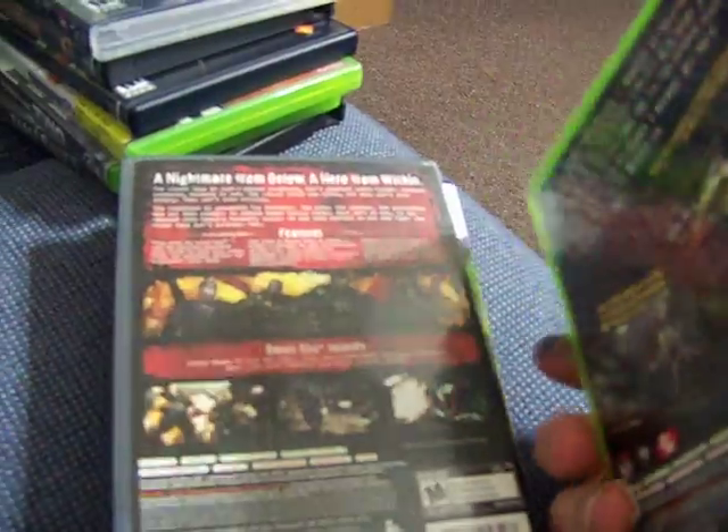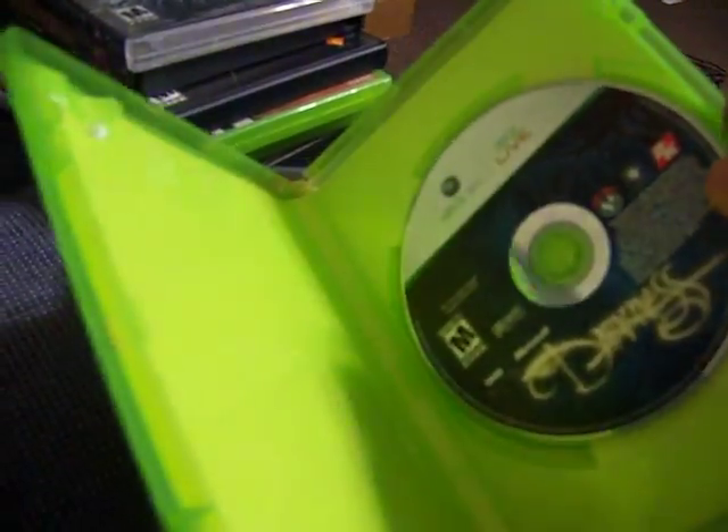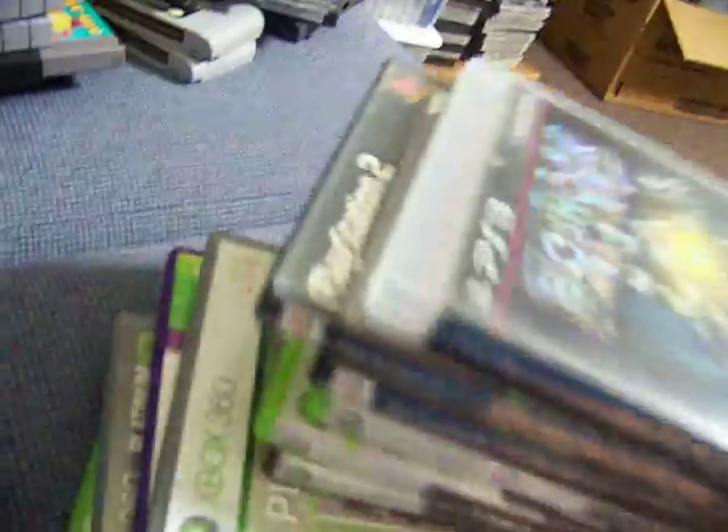Also I picked up The Darkness today for $2.50, missing the manual though. I think I have four copies of that game also.